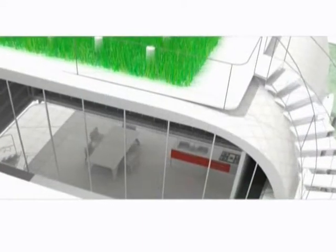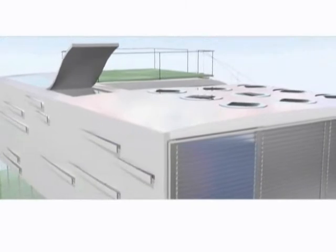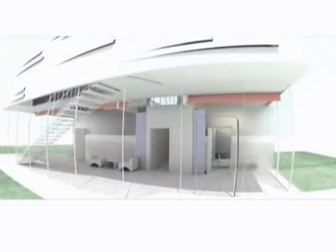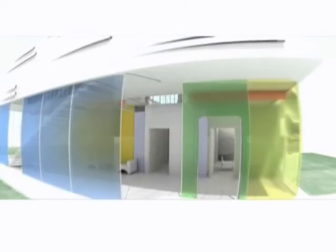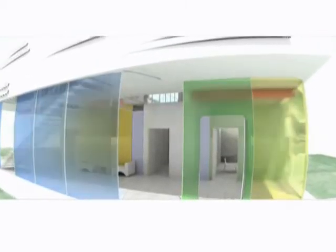Solar photovoltaic wall paints and glass surfaces generate energy, while rooftop solar thermal units heat water for multiple domestic uses. Many exterior glass walls feature electronically triggered coatings that allow residents to modify opacity at will, enabling the instant placement or removal of windows of any size.